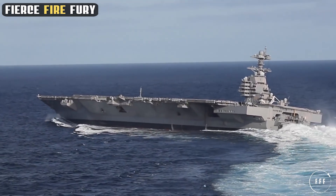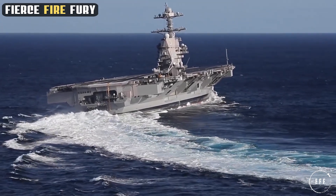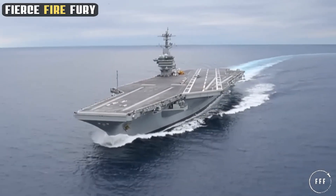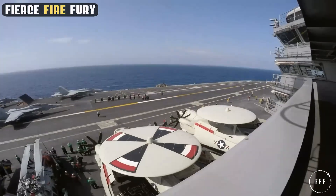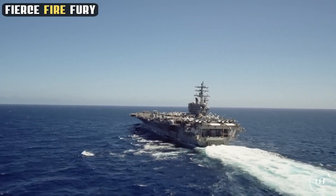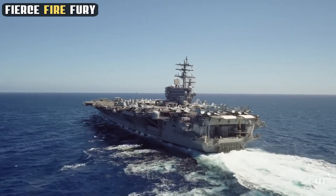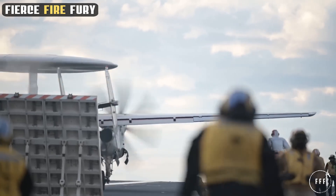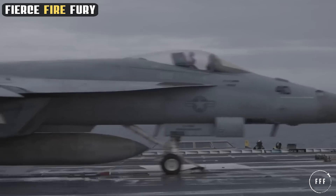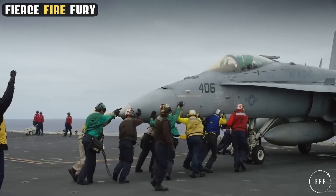The USS Gerald R. Ford is a majestic Leviathan that stands as the most advanced aircraft carrier on active duty, heralding a new era in naval warfare. But what sets this vessel apart from its predecessors? How does it redefine the capabilities of a modern aircraft carrier? As we navigate through the intricacies of the USS Gerald R. Ford, we'll uncover the secrets behind its cutting-edge technology and unrivaled power. Join us in this video to explore how this ship is not merely a symbol of naval strength, but a floating city equipped to face the challenges of 21st century warfare and beyond.